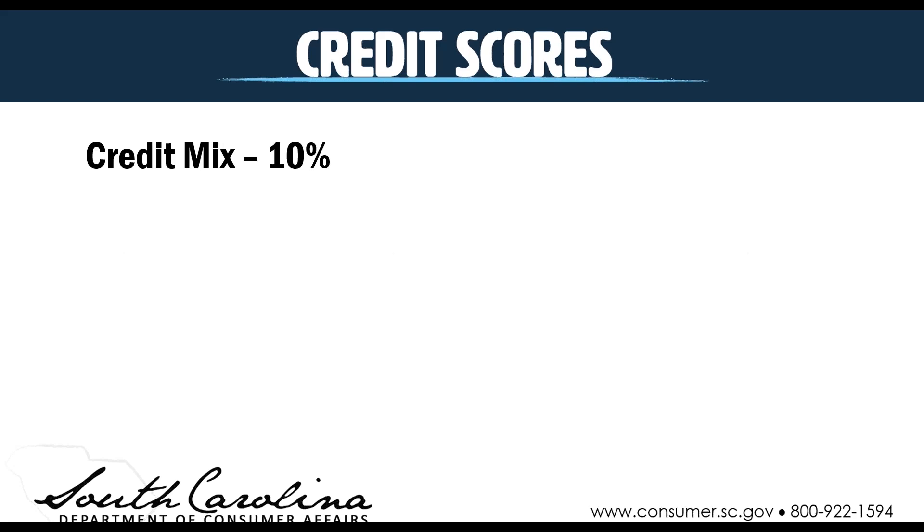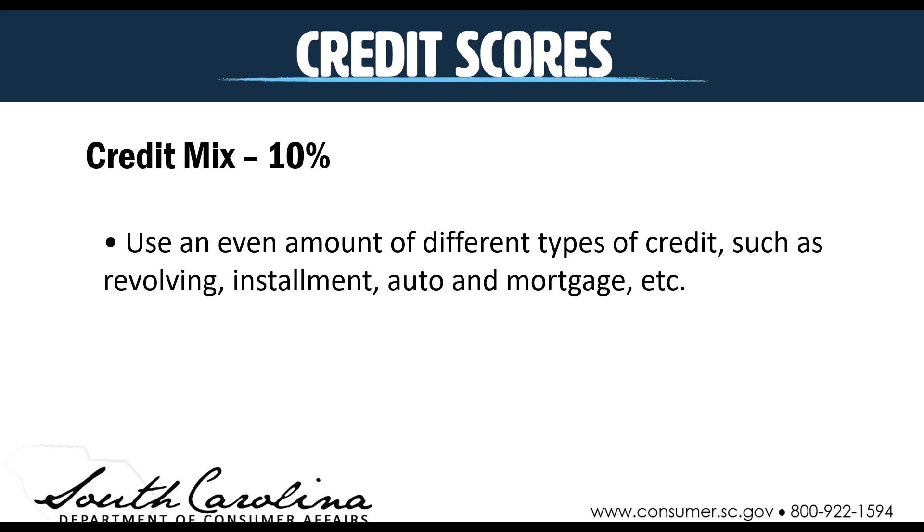Your credit mix is also about 10% of the credit score. You want to use different types of credit — things like long-term loans such as a car loan or mortgage, credit cards, and short-term loans such as a personal loan. A mix of different types shows that you pay on time and that you're not a risk they'll offer lines of credit to.